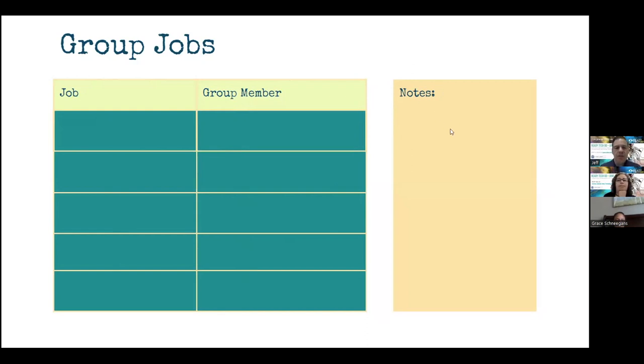In Lumio, one of the features that I really like — especially with project-based learning — is it gives you the opportunity to group your students. Whenever you are sending this out to the students, you can send it out specifically to certain group members. So it helps you stay organized with your groups, and it also gives the group members a place where they can work and collaborate without the other group members being part of that particular activity.